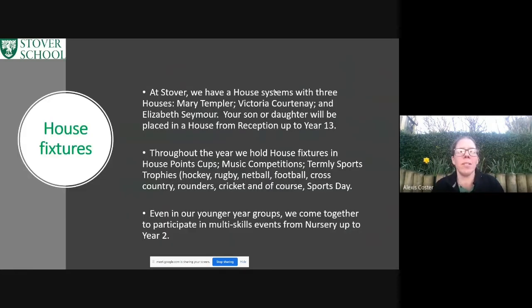Moving on to our house fixtures: we are part of a house structure. There are three houses at Stover — Mary Templer, Victoria Courtney, and Elizabeth Seymour. All of the children are assigned to a house right from reception, and that house will follow them all the way through their school career up until Year 13. Throughout the entire year there are always staged events, which are amazing to be a part of. You can really see the children take on those ethos elements we talked about earlier, and those activities range from music competitions to house point trophies right up to the sports events.